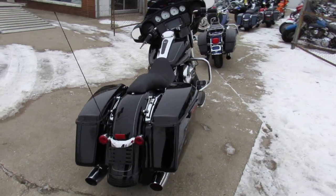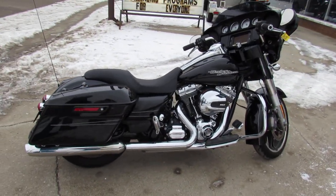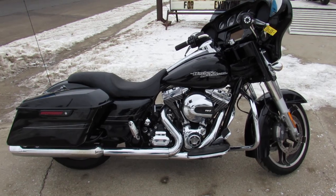2016 Street Glide Special. Guys, we can help out with out-of-state financing and nationwide shipping. Call today and you can ride today at ApprovalPowerSports.com.